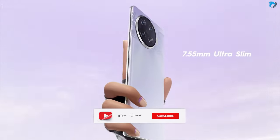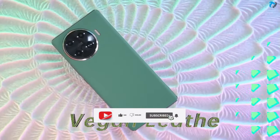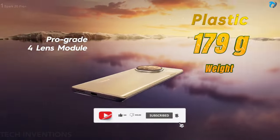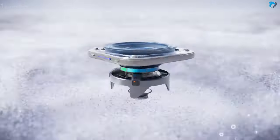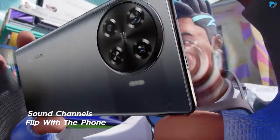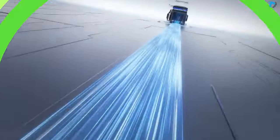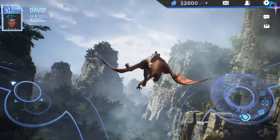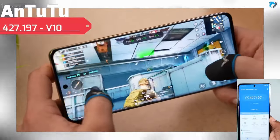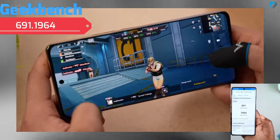It is a very beautiful ultra-slim curved display phone in this price segment. The phone is built with vegan leather and a plastic back, weighing 179 grams. It has a 400% big stereo speaker. It supports dual 4G SIM cards but there is no SD card option. For gaming purposes it comes with a Mediatek Helio G99 chipset. The Antutu score is 4 lakh plus, equal to the Spark 20 Pro, and the Geekbench score is also good.